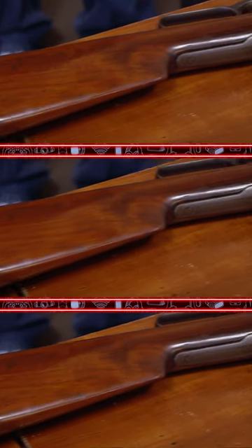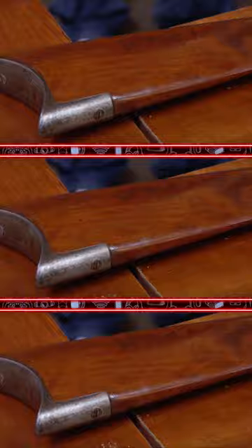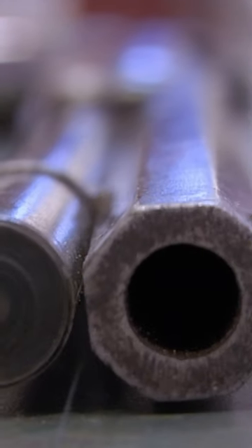The stock also looks like it's been refinished. If this gun was not restored and didn't have a shortened barrel, it would easily be a $6,000 to $8,000 gun. I'm going to guess the gun's probably worth between $3,000 and $4,500.